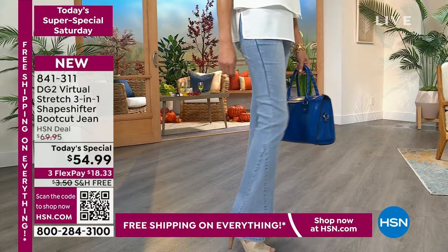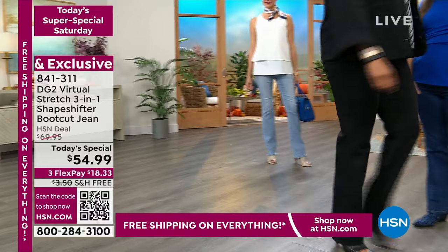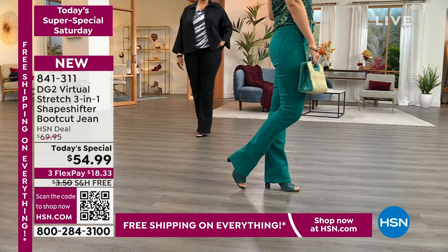DG2 brings to us the Virtual Stretch 3-in-1 Shapeshifter Boot Cut Jeans. These jeans — you literally can't help but look good in them. They're going to fit beautifully from waist to ankle. They fit everywhere. These are the jeans you pull on and they've got great shaping for your body, so you just feel confident in them from every angle.